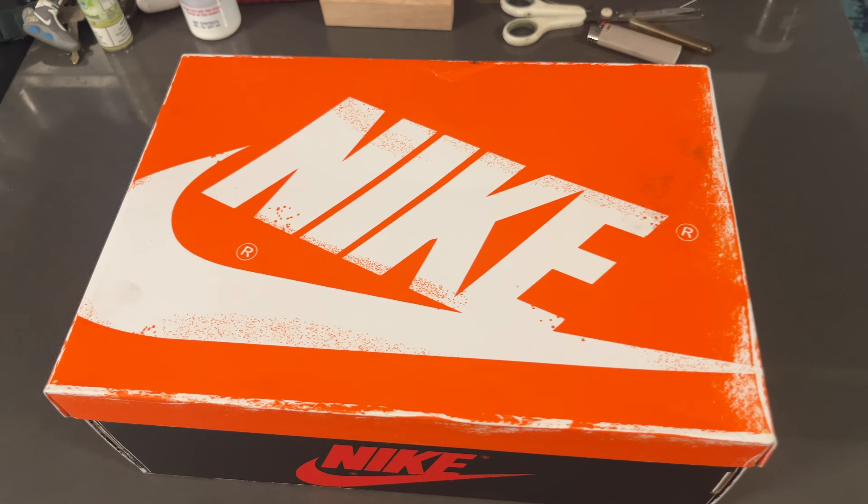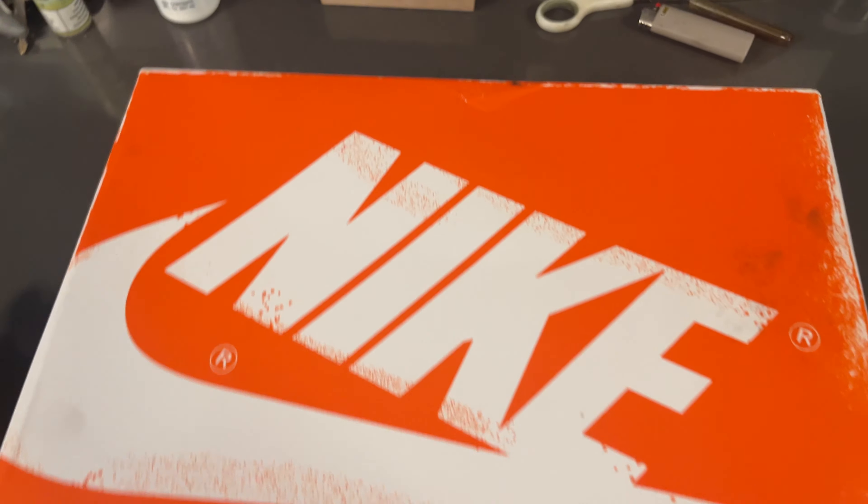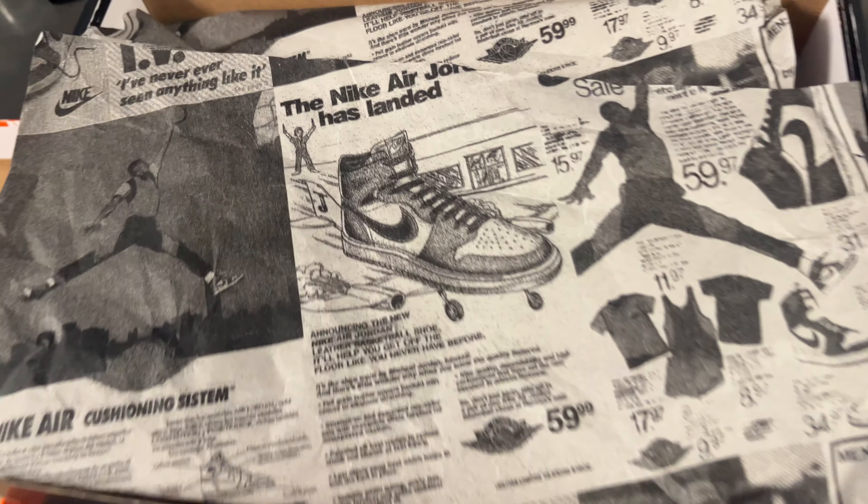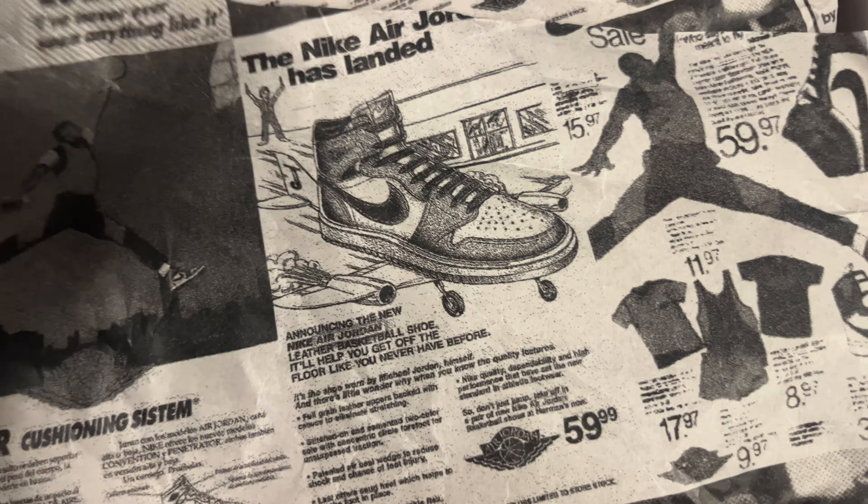All right YouTube, back here with another video. Just wanted to show you guys what I got in the mail — you already know by the packaging.